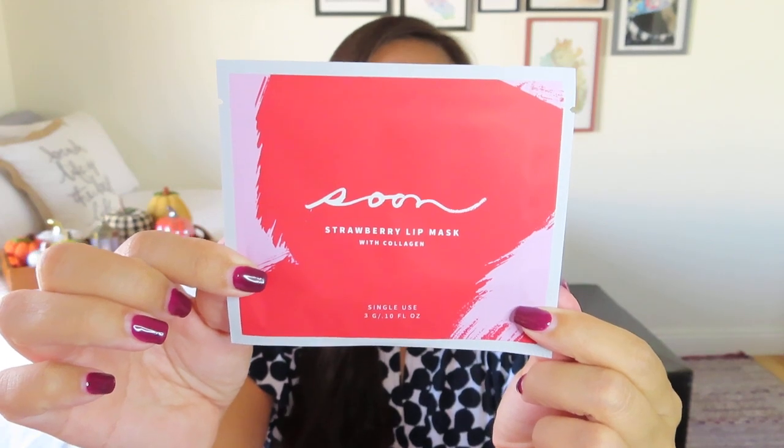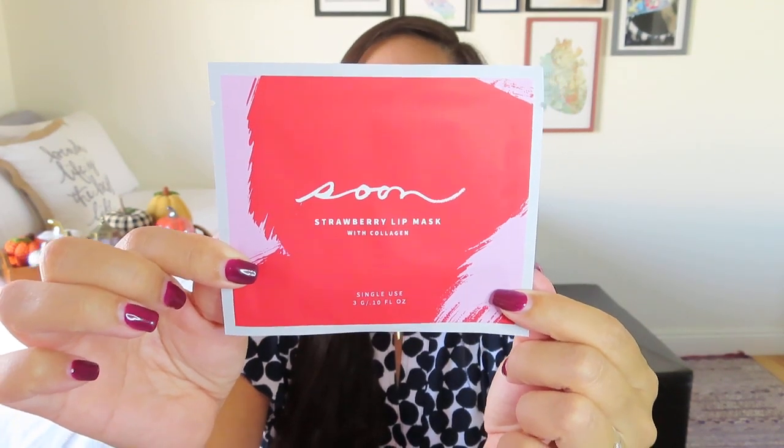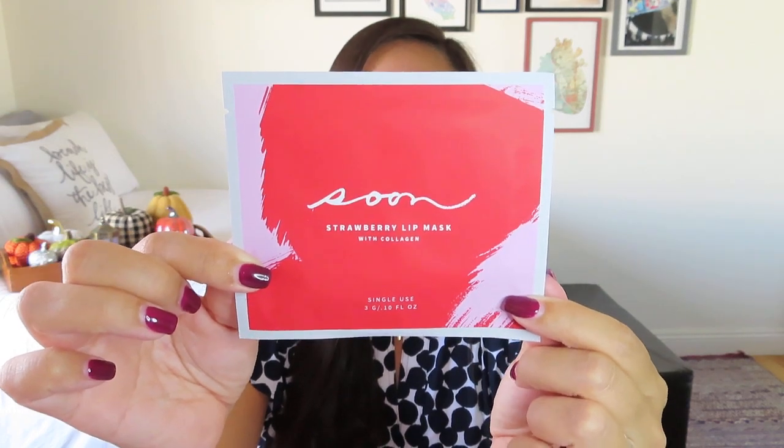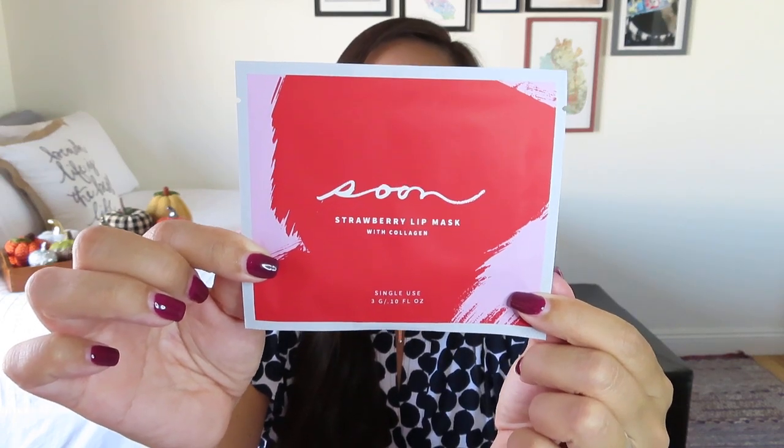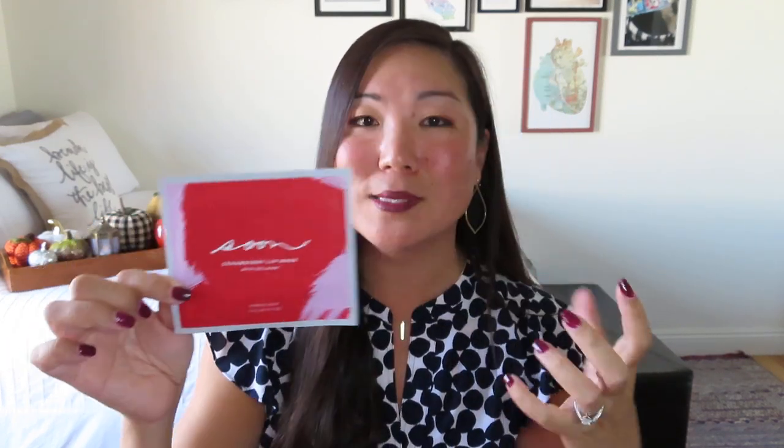We also have a Soon Strawberry Lip Mask. I've definitely used the Soon Eye Masks and I really like them — I actually used some this morning. But I haven't done a lip mask and I need to. I need to do lip scrubs; I have dry lips and sometimes they get a little cracked. They always kind of freak me out — I feel like just when I put a lip mask on is when I'm going to need to say something really important. This is the Lip Collagen Mask by Soon Skincare worth $6. It's something I probably wouldn't buy on my own, but to get it in a subscription box, definitely worth a try.